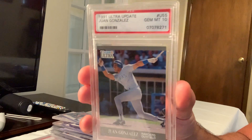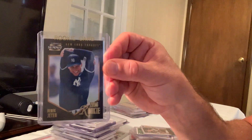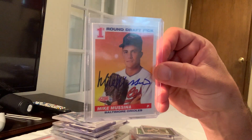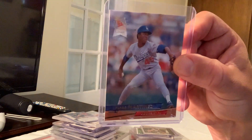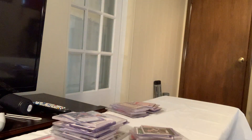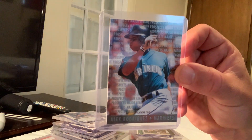Some cards I thought could have made the list: the number one draft picks of Frank Thomas, other Jeter rookies, a number one draft pick auto of Mike Mussina, a Bowman rookie of Damon, the Fleer Ultra rookie of Pedro Martinez, Pettitte rookies, Hoffman rookies, and the A-Rod prospects card.